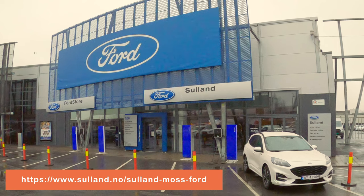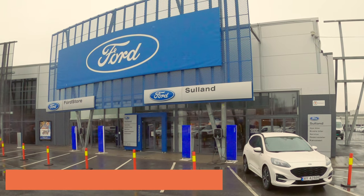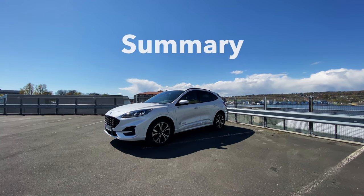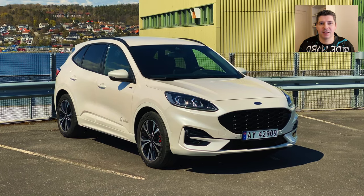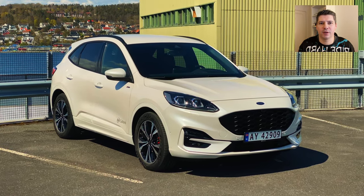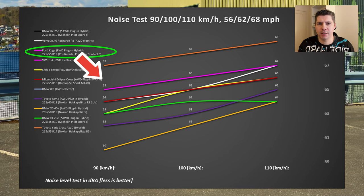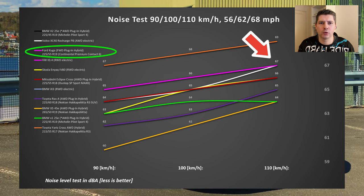Big thanks to Ford Sul and Moss for lending me this vehicle — thanks to them I could perform a real-world test and share the experience and results with you. So there you have it folks: we've tested the road noise level of the Ford Kuga, and unfortunately the results are not ideal. The Ford Kuga produces around 66 decibels of road noise.